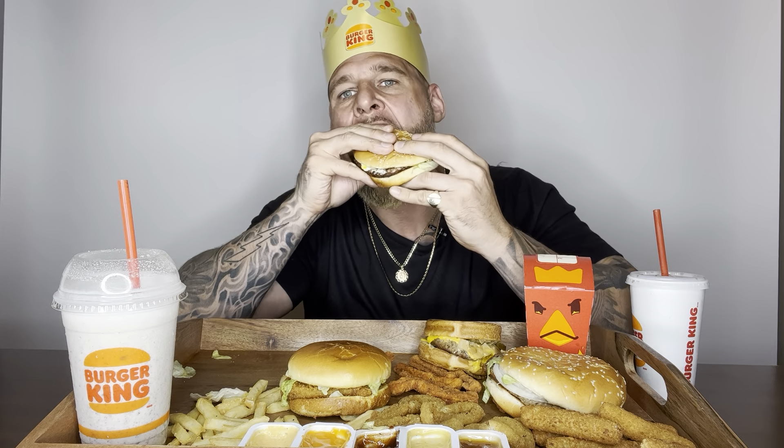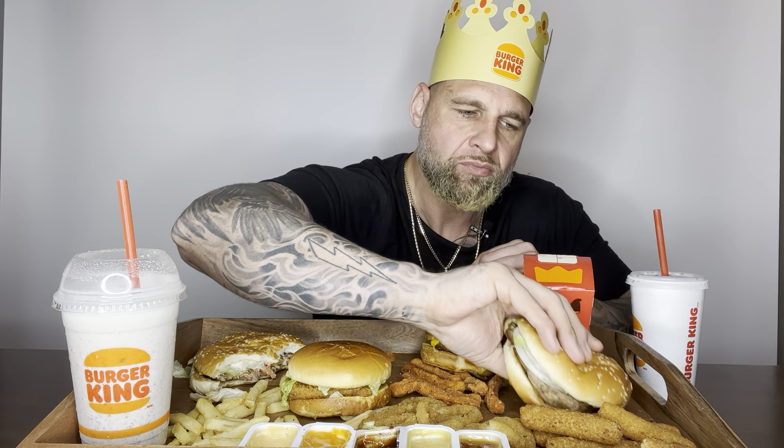The horseradish would probably go well with the Big Fish, but first we're gonna try it with the Whopper. Wow, the Whopper is very decadent — it has so many things in it. We have tomato, pickle, onion, lettuce, and you taste all those flavors along with that smoky flame-broiled taste. This one might be the Impossible Whopper, and it tastes delicious.